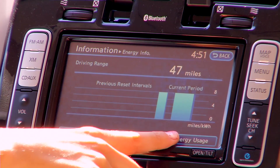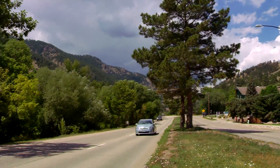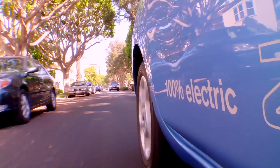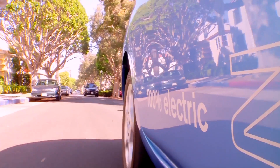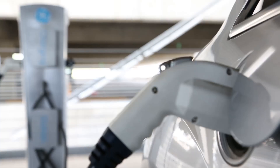But electric car sticker prices can still be high, and performance doesn't always match that of conventional gas-powered vehicles. Improving the performance of power electronic components will be critical if electric cars are to claim the 50% market share experts predict.